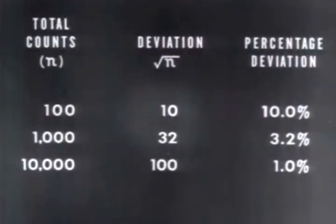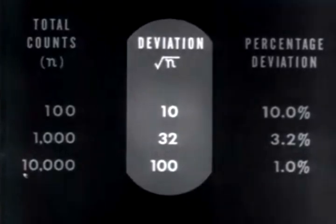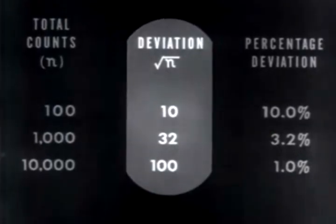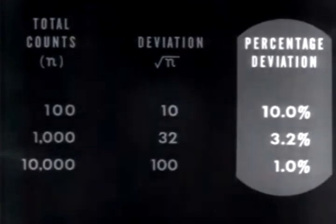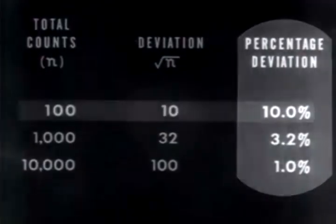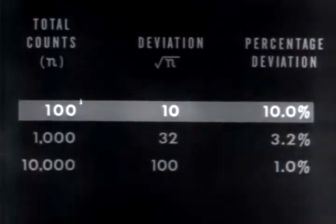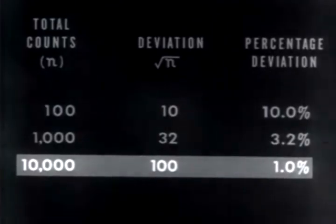This limit of deviation is one of several arbitrary conventions for defining the accuracy of experimental results. Taking the square root of the total counts, deviations are respectively ten, thirty-two, and one hundred counts. Although the amount of deviation increases, the percentage of deviation decreases. One can expect the accuracy to increase with the square root of the number of counts taken. Where a standard deviation of ten percent is acceptable, a total count of one hundred would suffice; however, where great accuracy is necessary, ten thousand counts or more might be desirable.